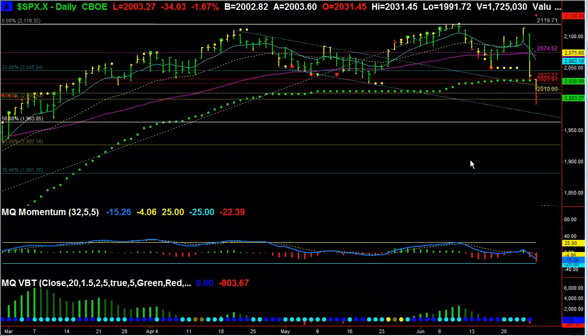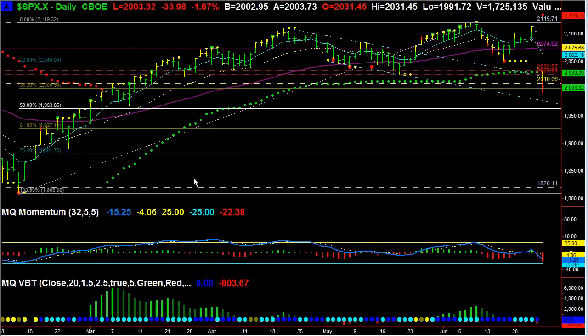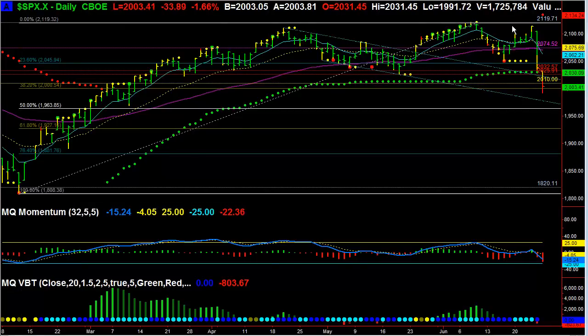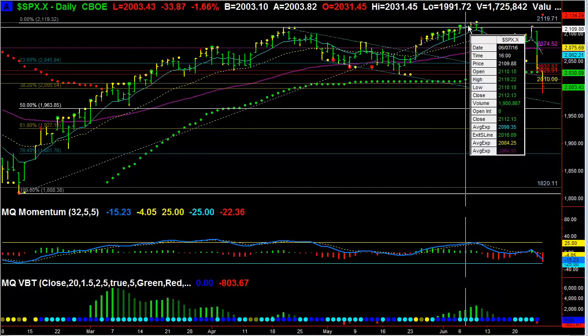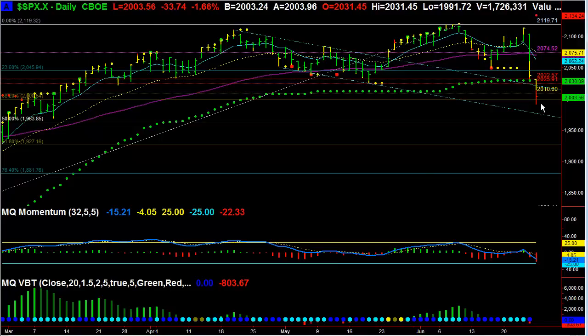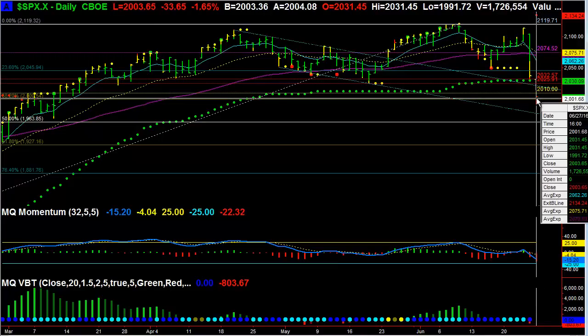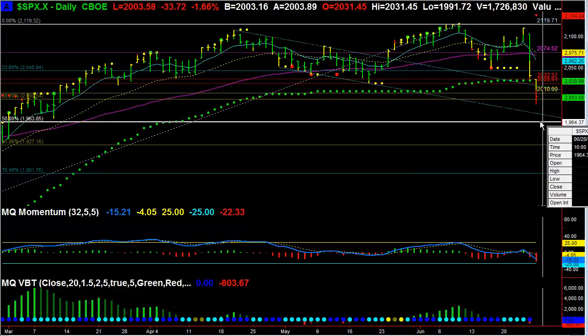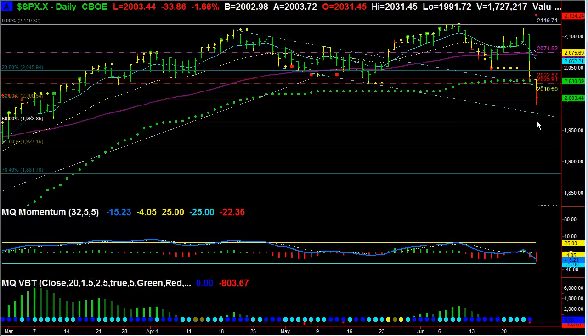If we zoom out, we can see that the potential retracement starts from the low of February of this year all the way to the high back on the 8th or 9th. Right now where we sit, we came down and retested the 38.2% retracement. The next target I would think is right around 1964, 1965, which is a 50% retracement from the low to the high.